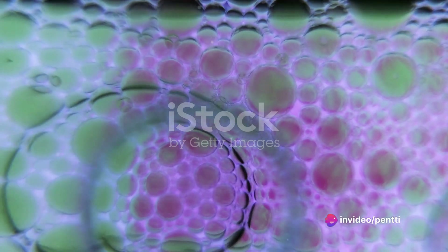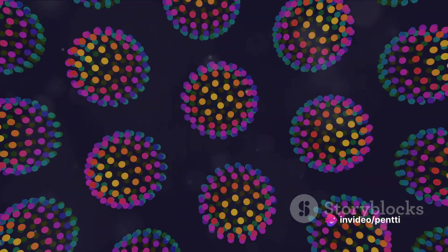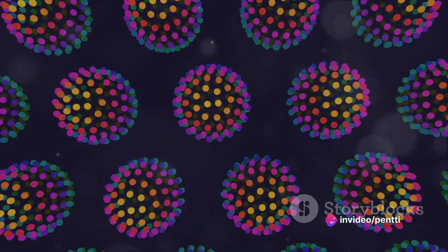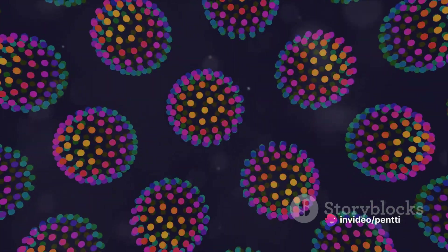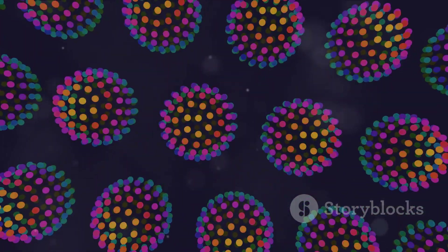So what exactly is behind this honeycomb pattern? It's all about the way the silica spheres within the opal are arranged. Picture a tightly packed collection of spheres, all uniform in size. If you could zoom in on a microscopic level, you'd see that these spheres are organized in a three-dimensional hexagonal grid, just like a honeycomb.